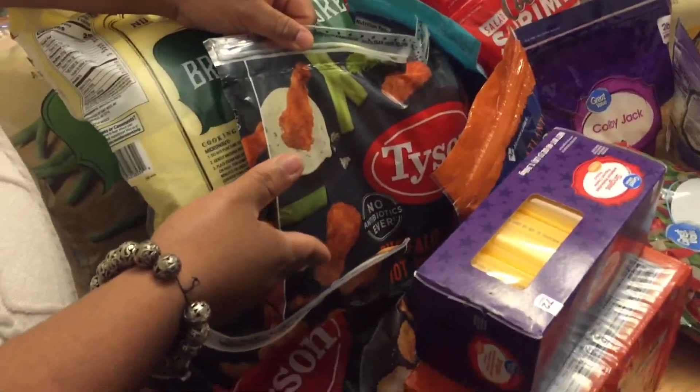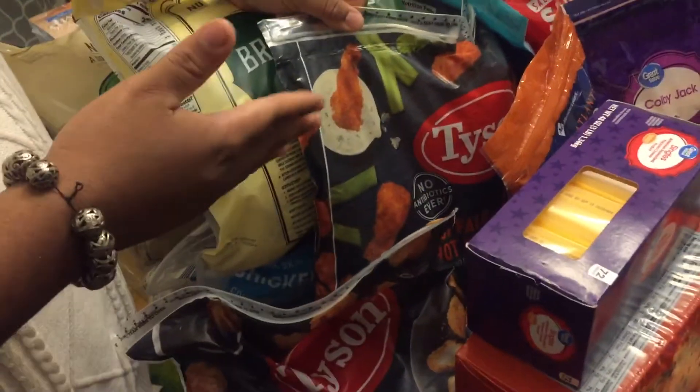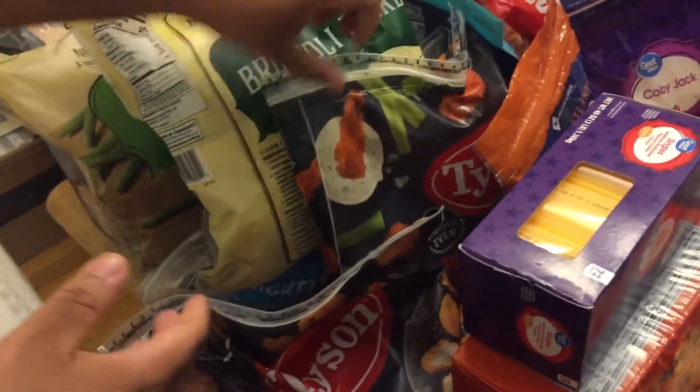Next we have the buffalo hot wings by Tyson, and this is very good in the air fryer. We have two of those.